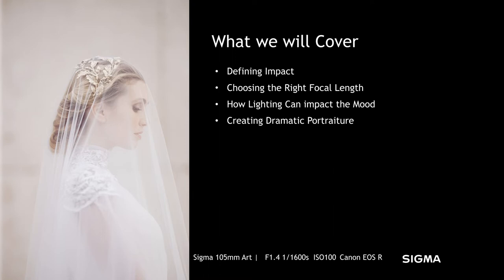These are things I'm going to be talking to you guys about today: defining impact — what's impact and why it's important in wedding photography and all types of photography. We're going to be talking about choosing the right focal length for your images, how lighting can impact the mood of your photographs, when to use the right type of light, and lastly, creating dramatic portraiture. These are the things that we try to do in our work to make it stand out and be different to potential clients.